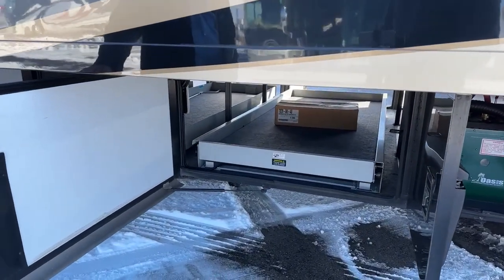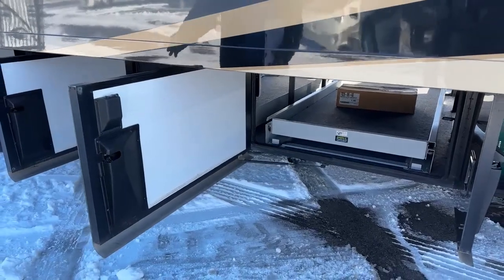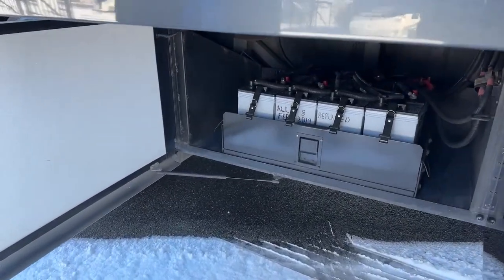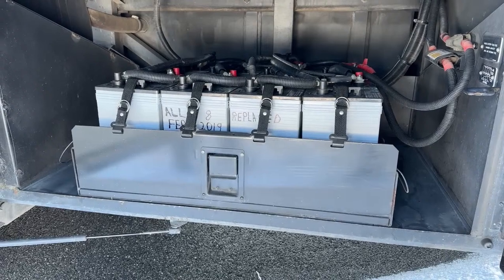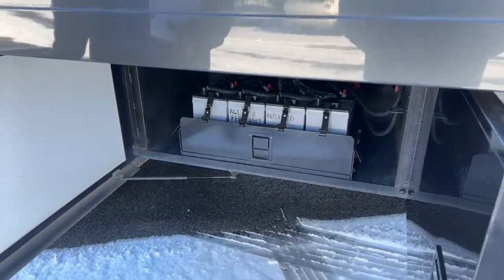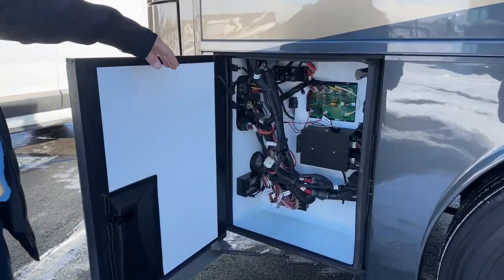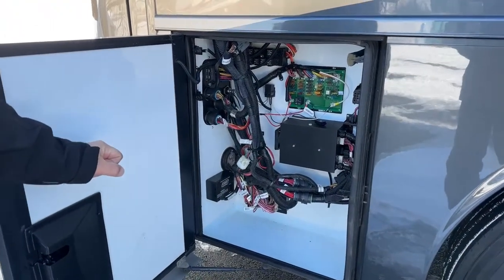This is the other side of the slide-out power tray, so you can move it from this side as well. Moving forward, we have the manual slide tray — still very simple and easy to use. This unit had all eight AGM batteries replaced in February of 2019, so those are fresh and in really nice shape. Those are also on a slide tray for easy service. Moving forward is the chassis electrical section — you've got breakers you can reset, fuses that are all marked for you, very easy to find if you have a problem.